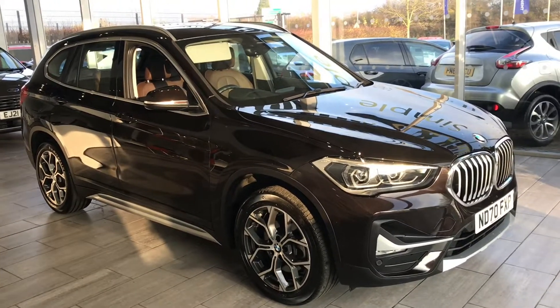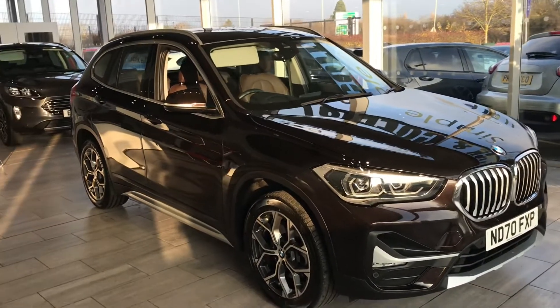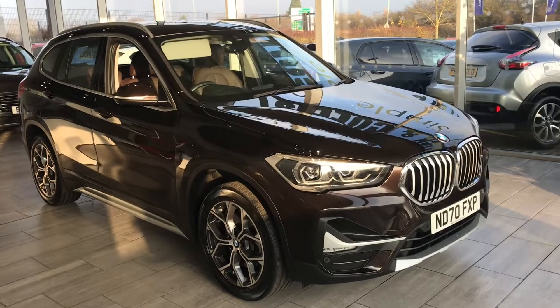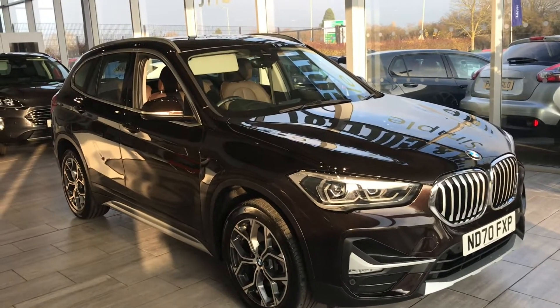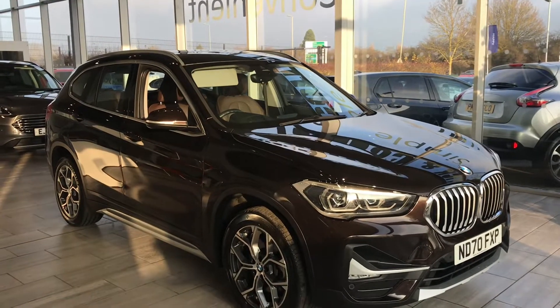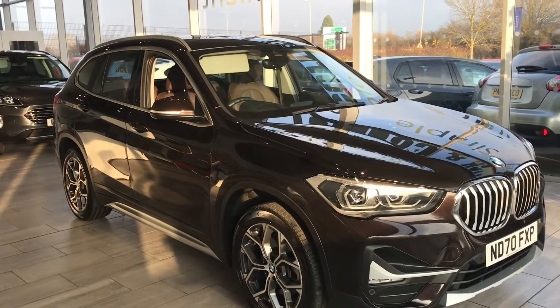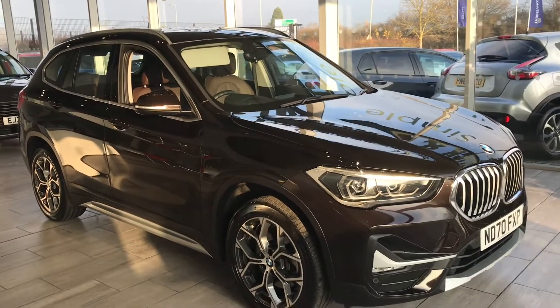Part exchanges are welcome — any size, model, or mileage, not a problem. We'll be more than happy to take them, and you can value it online. Why not look us up on Google today, and also on Trustpilot where we are five-star rated, and also on AutoTrader where we are highly recommended.